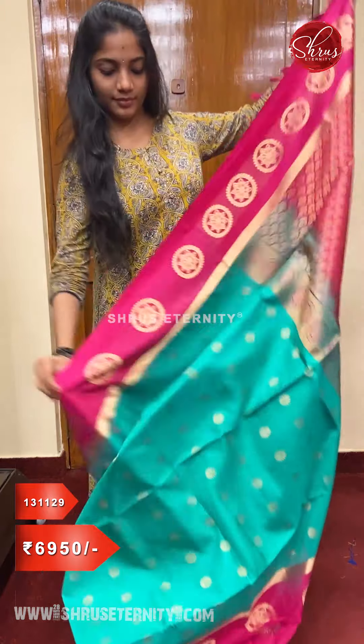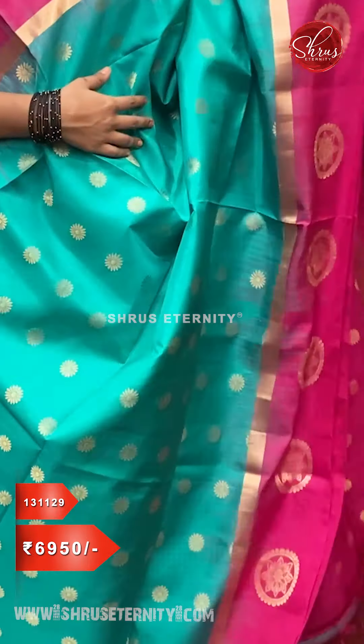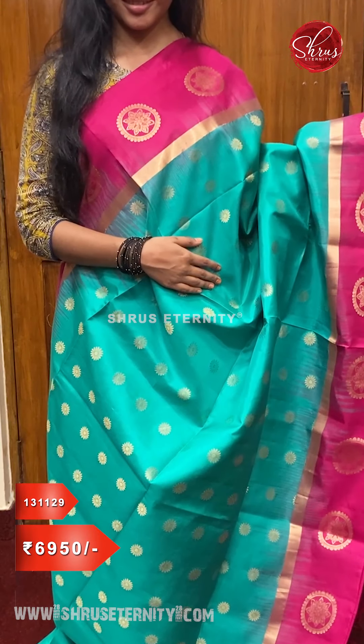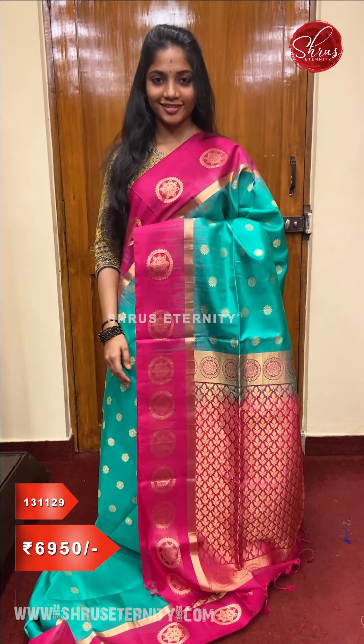The whole body has tiny floral bootas and gold jari. Pink color borders on either sides of the saree with round floral bootas in it, a pink jari pallu, and a fully jari woven pink color blouse, priced at ₹6,950.